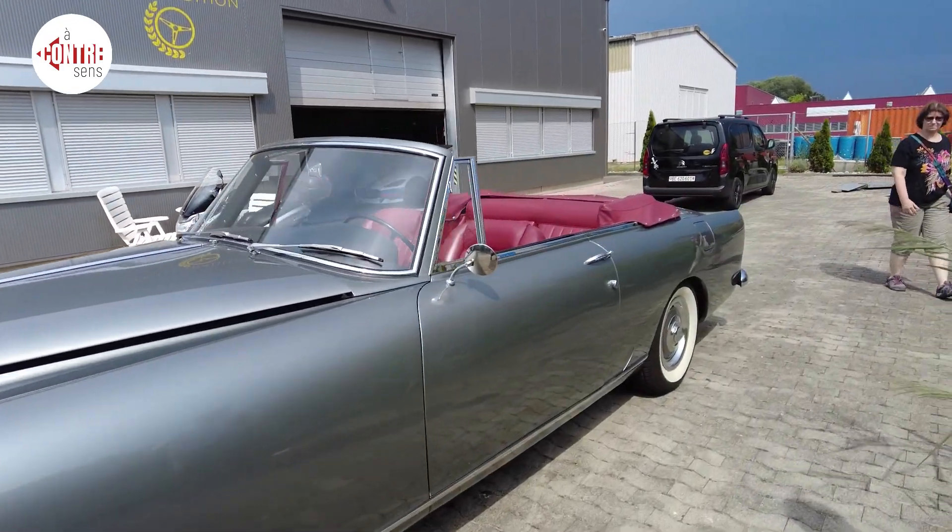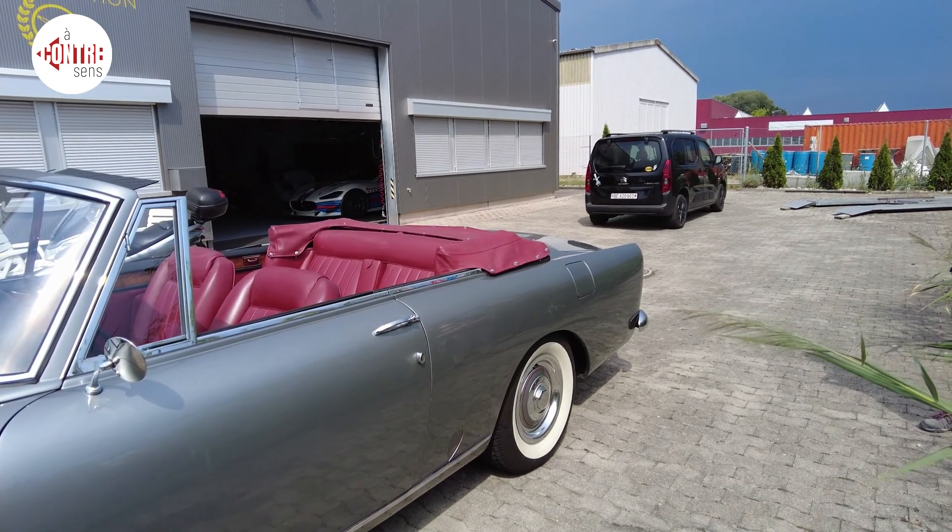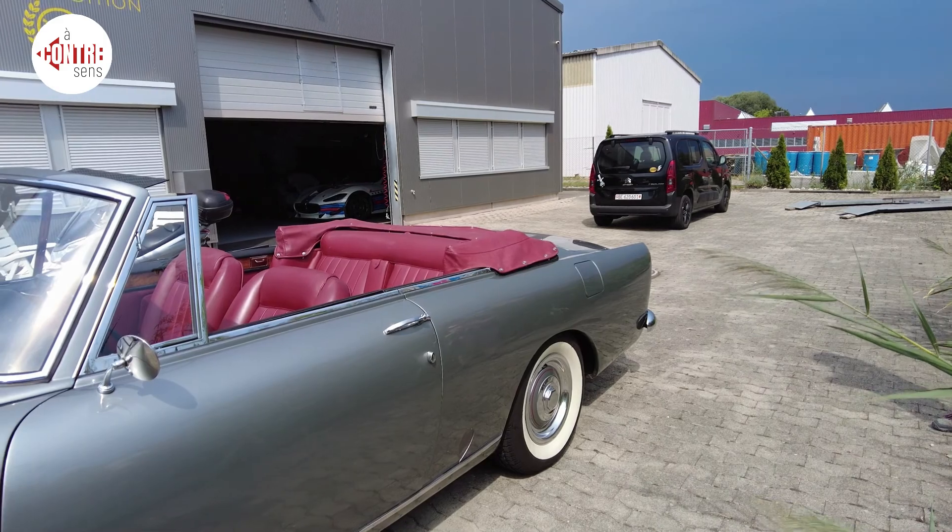What kind of model is this? It's a Continental — a Bentley S2 of 1962, type Continental Carrosserie Park Ward. Wow.